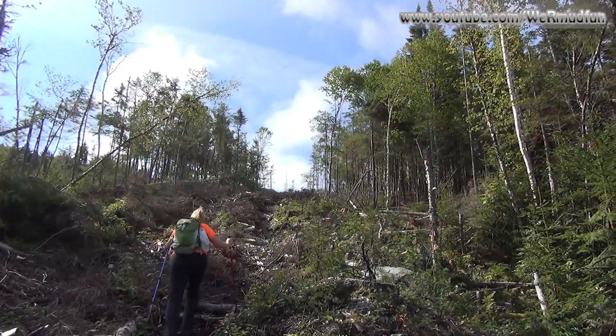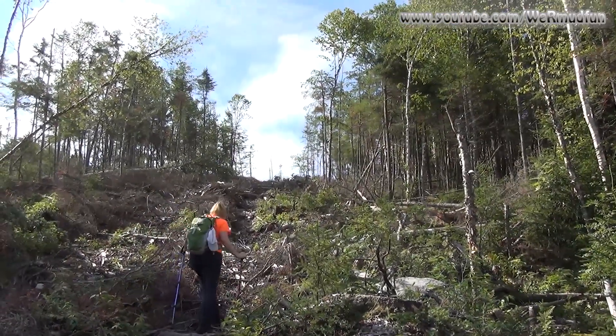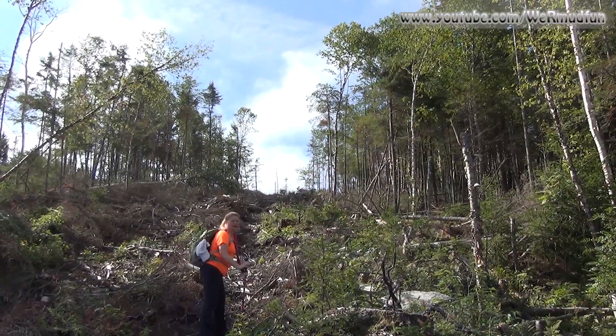Looks like the summit is right up there. This is a steep side of Cambridge Black, but we had a logging road the whole way. And moose poop.